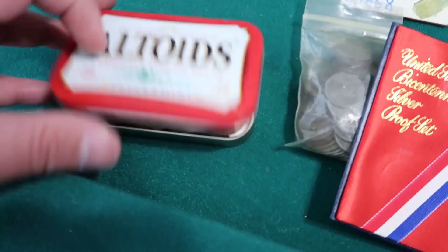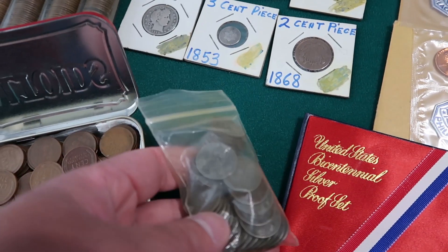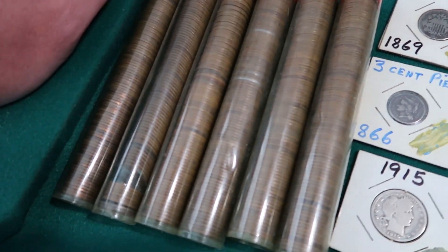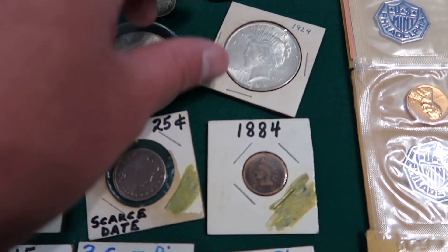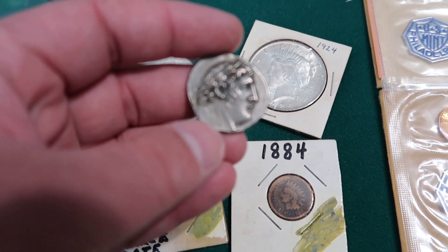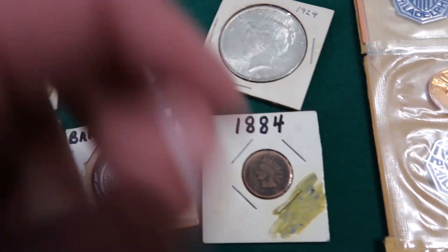And then we got these wheat pennies just sitting here in an Altoids can. We got a bag of 1943 steel cents — all these being wheat pennies and steel cents, and I think even Indian head cents. We got the Morgan dollar, peace dollar. This coin I'm not sure about — it doesn't feel genuine. I'm going to have to look it up, because I'm not super familiar with ancient coins, Roman coins, Greek coins, whatever.